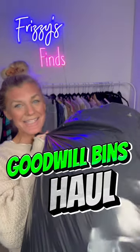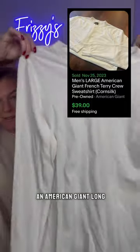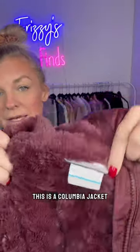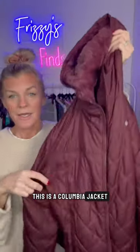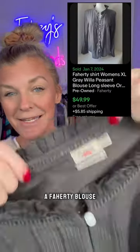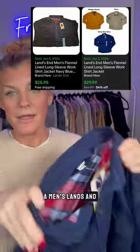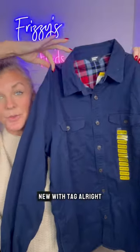Goodwill bins haul — let's see what I found. First up, we have an American Giant long sleeve tee. This is a Columbia jacket; I don't typically pick up Columbia, but this particular style has a 100% sell-through rate, so I picked it up. Also a fairy blouse and a men's Lands' End flannel lined shirt, new with tags.